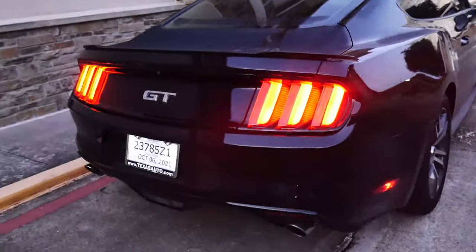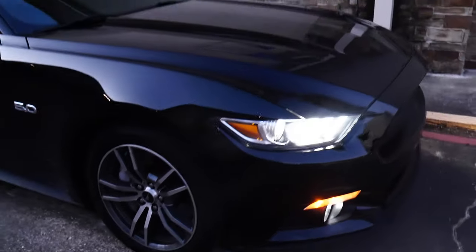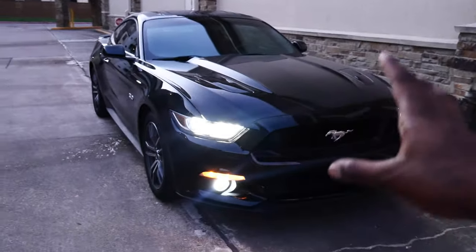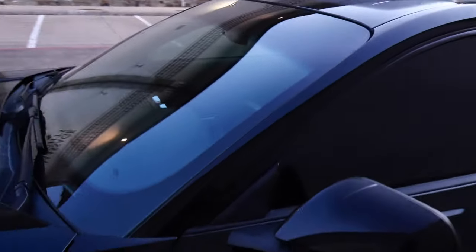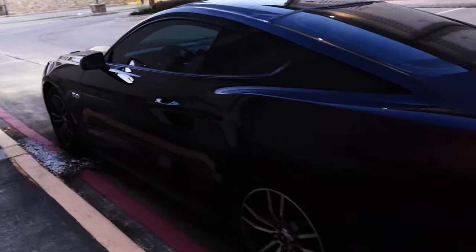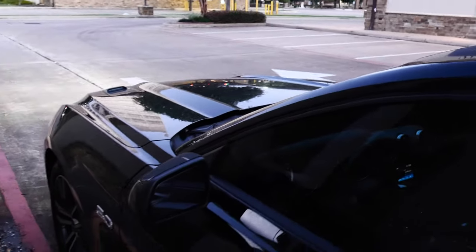Here we have it — my 2016 black Mustang GT. It is a six-speed manual. It is a base model. This is not the premium package that comes with the pony that shines on the floor and the turn signals on the mirror caps and all that, nor the leather seats or the big screen. It's just a base model, and there's a very good reason for that which I'll show you guys in a little bit.